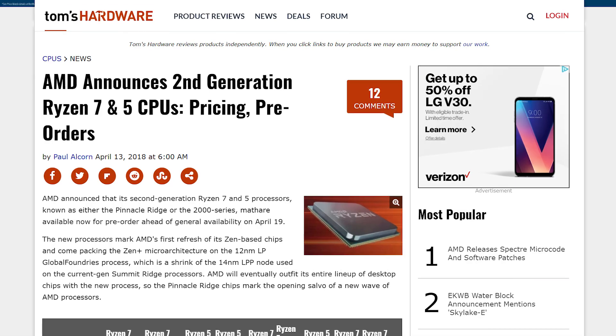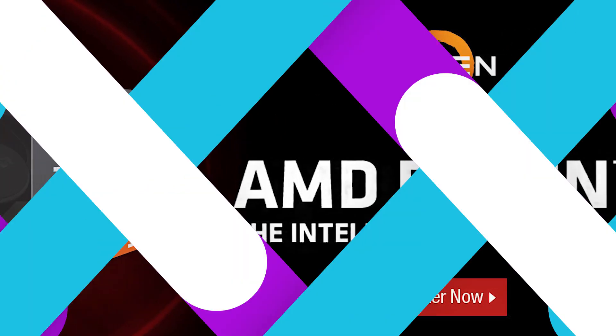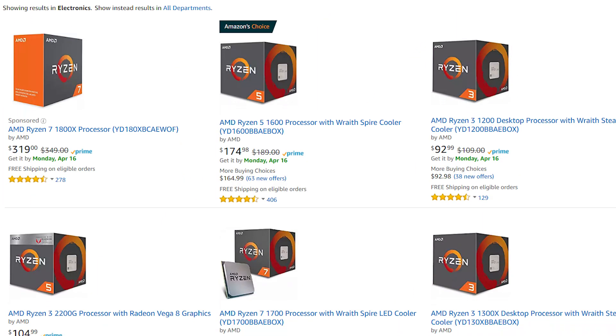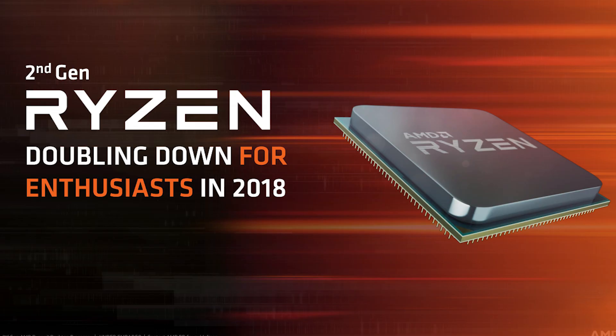Welcome back to Gamer Meld. AMD has officially announced the Ryzen 2000 series and are currently taking pre-orders. Ryzen's first-generation chips are also at a great price, so you might consider those as well. I'll have them all linked in the description below with affiliate links, which helps the channel without costing you anything more.